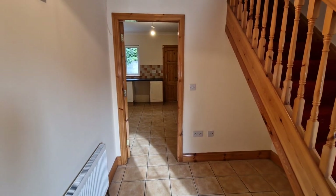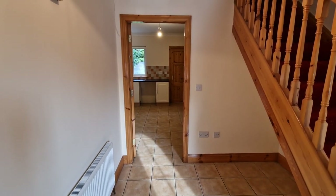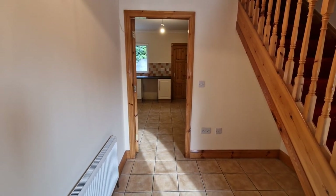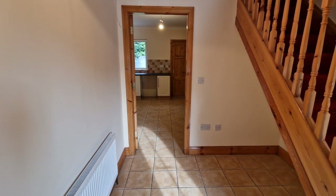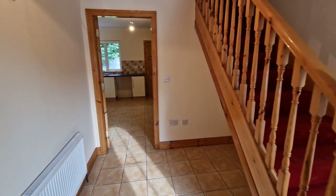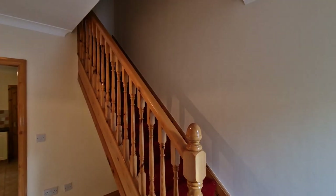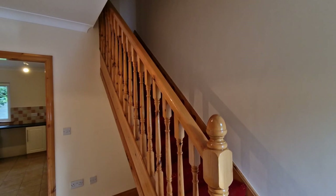The door straight ahead leads into a very spacious kitchen-dining area, which further connects into the main reception via double doors. In this video I'll bring you into the kitchen-dining and then through to the living room to show you the real flow and the fantastic living space on offer. To the first floor you have four bedrooms and your main bathroom.